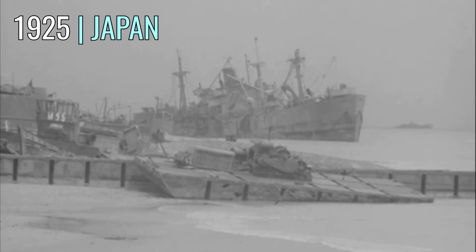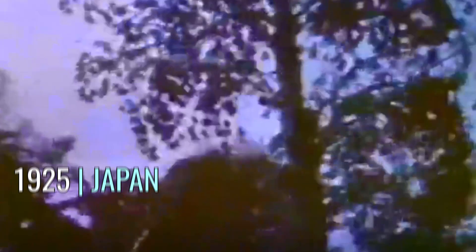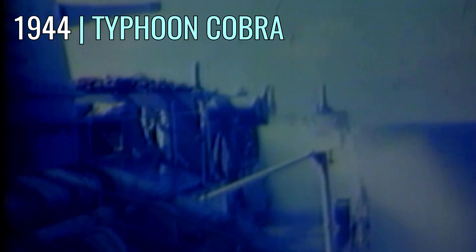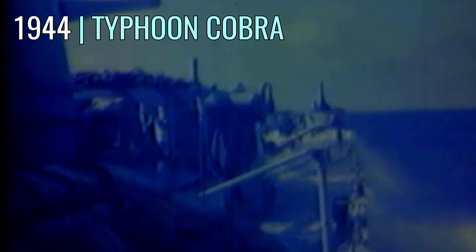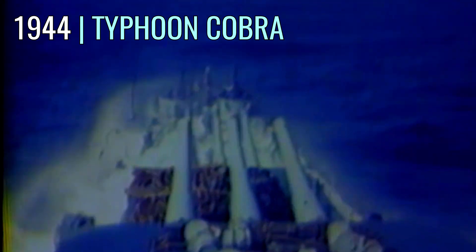The earliest known video of hurricane damage in the Pathé archive dates from 1919. We saw the first color video of an active storm and storm damage during the New England hurricane of 1938. And then our first color video of an active typhoon during the infamous Typhoon Cobra, which seriously impacted a US war fleet in December 1944.